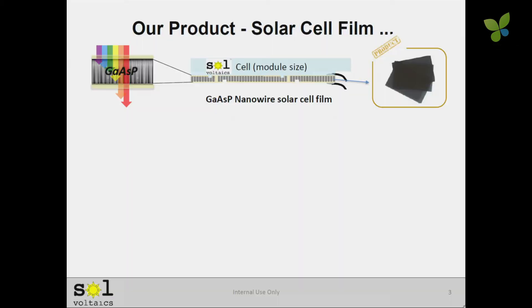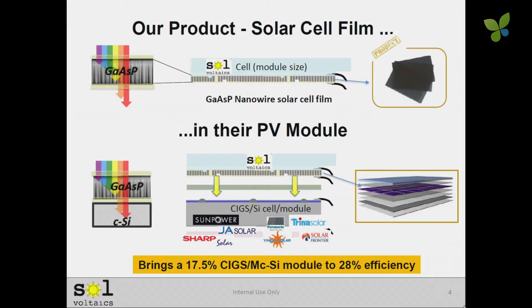Our product is shown on the upper right. It's a full film, full module-sized film, consisting of billions of gallium arsenide phosphide nanowires. We take this film and sell it to Trina, for example. They'll put that film in the last stages of their module manufacturing — a two-step process. That film goes on top of the multicrystalline cells, put the glass on top of that, and the result is, by bandgap engineering, you can take a 17% cell and bring it to 28% efficiency. It's very significant.